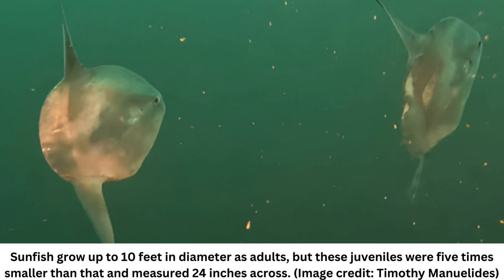Hildering added that this perception results from a sunning behavior observed at the ocean surface, where sunfish bask in warm light after spending time in the cold depths. They can also be fairly stationary at the surface to present themselves for parasite removal by birds like albatross, Hildering noted.